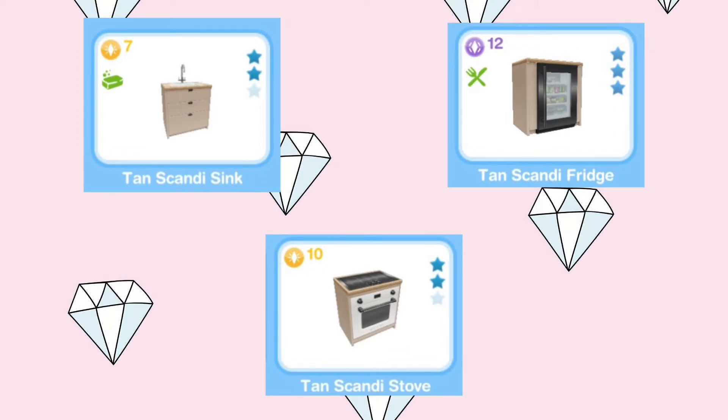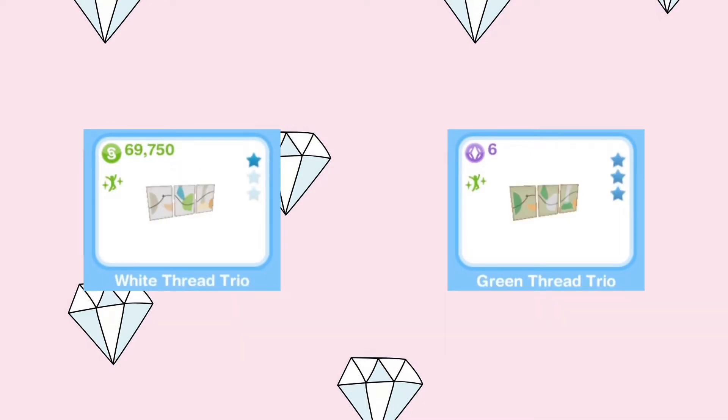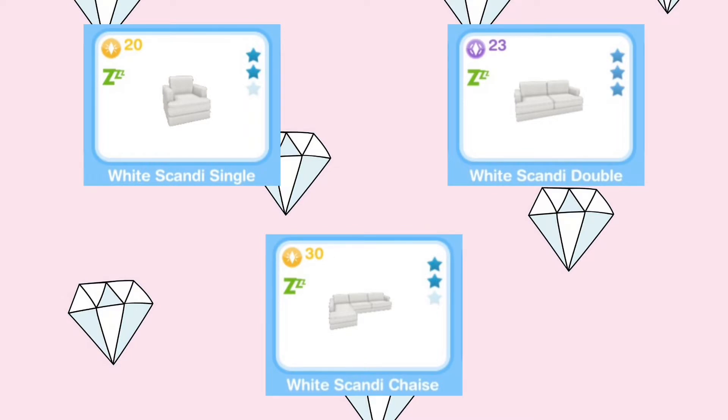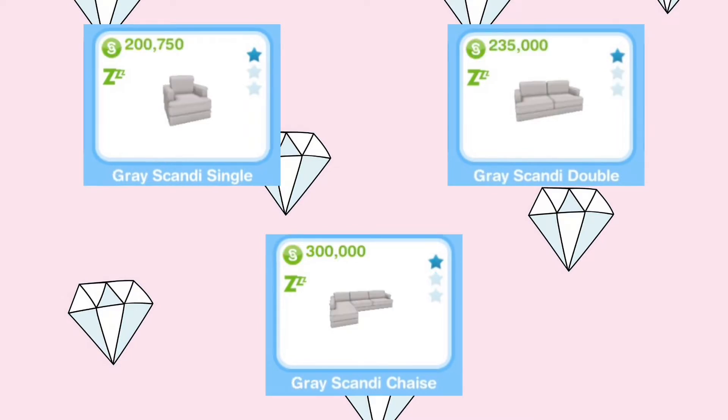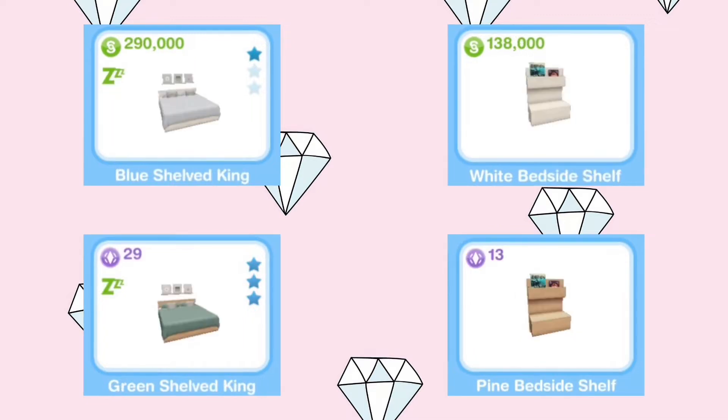The pack includes single full-length windows, a painting, a buffet, a sofa set, a fireplace, roof lights, king beds, and assorted bedside tables.